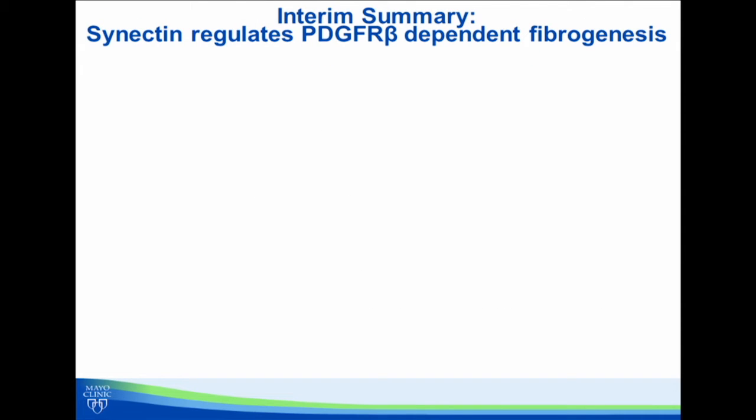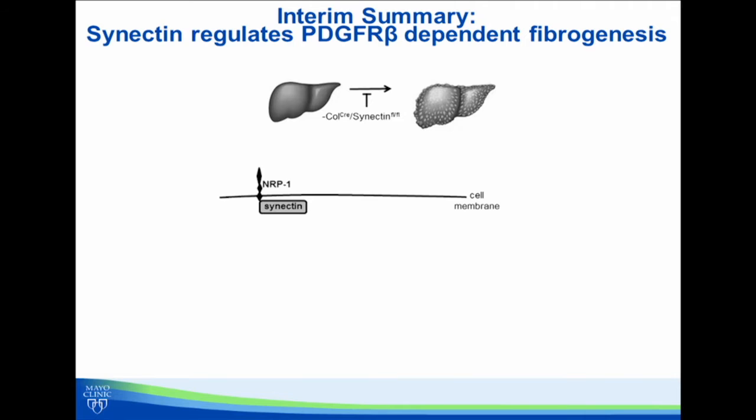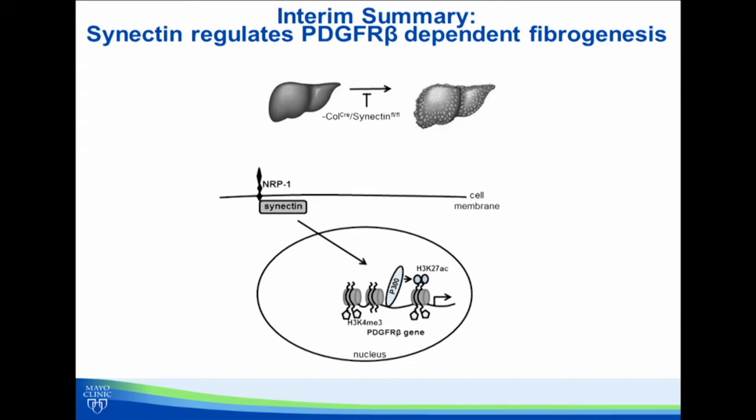With that in mind, we focused our current study on a protein called synectin, which is a scaffold protein and a binding partner of neuropilin-1. First, we did in vivo studies using mice which had genetic depletion of synectin from hepatic stellate cells, and this revealed that depletion of synectin using this approach attenuated liver fibrosis. To understand the mechanisms of this process, we performed RNA sequencing to look at the potential targets of synectin in hepatic stellate cells depleted of synectin. This led to one specific target, which was PDGF receptor beta, which is very important in the process of liver fibrosis.